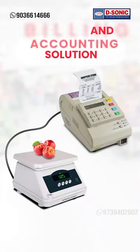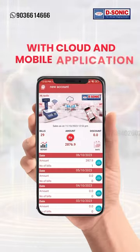Are you looking for an integrated weighing, billing, and accounting solution with cloud and mobile application?